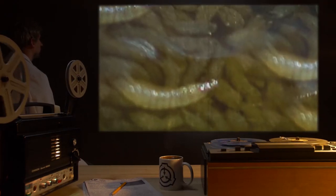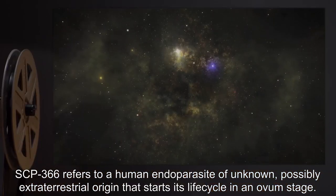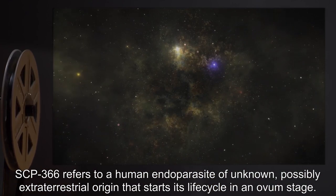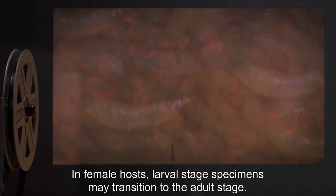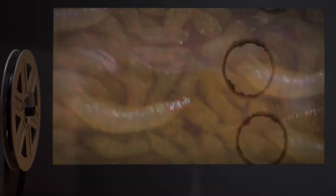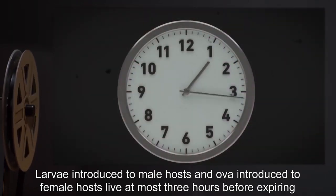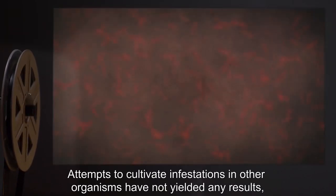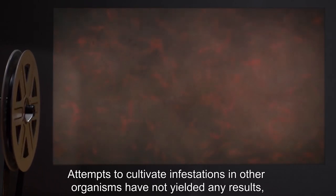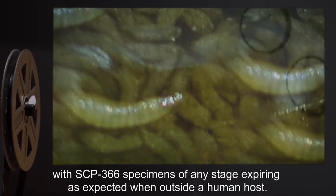Description: SCP-366 refers to a human endo-parasite of unknown, possibly extraterrestrial origin, that starts its life cycle in an ovum stage. In male hosts, OVA can develop into a larval stage. In female hosts, larval stage specimens may transition to the adult stage. Larva introduced to male hosts and OVA introduced to female hosts live at most three hours before expiring, due to a lack of the hormones necessary for their further development. Attempts to cultivate infestations in other organisms have not yet yielded any results, with SCP-366 specimens of any stage expiring as expected when outside a human host.